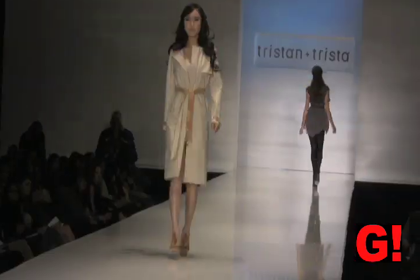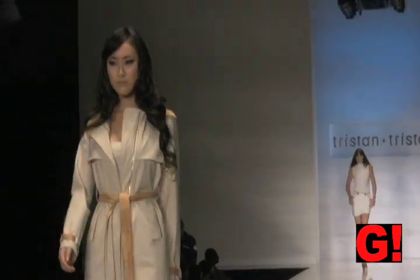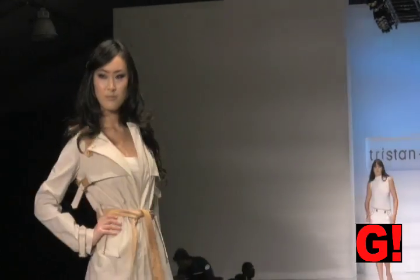This next outfit is a trench coat in cream — looks gorgeous, very classic looking, with a peach belt and peach detailing on the collar.